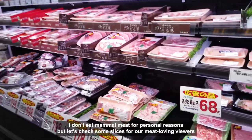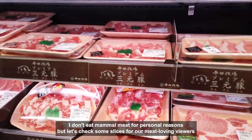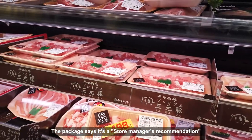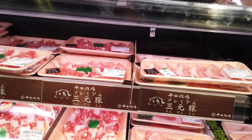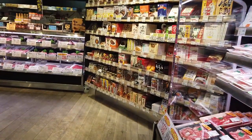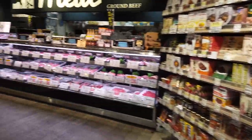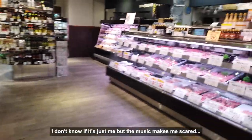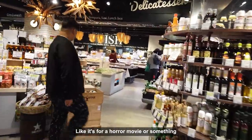I don't eat mammal meat for personal reasons, but let's check some slices for our meat-loving viewers. The package says it's a store manager's recommendation. Let's just walk and see the rest of the grocery. I don't know if it's just me, but the music makes me scared — like it's for a horror movie or something.